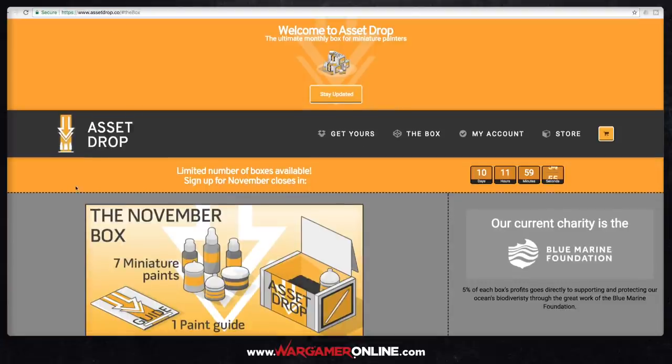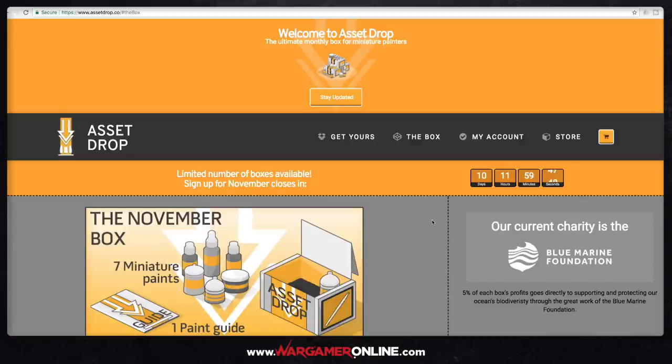It's a new product which started — I think October was the first one — and it's effectively a paint box which they send out to you as often as you want. Andy basically goes through and selects a bunch of paints that work together and sources them from different companies around the world, then sends them out to your door. You get a nice discount, and you're getting anywhere between six and nine paints as well as a little guide that comes with it.